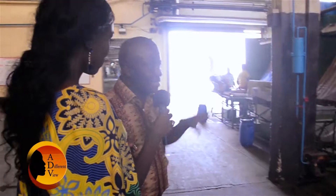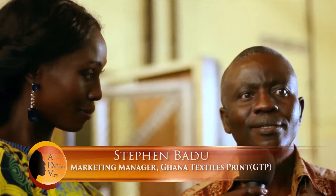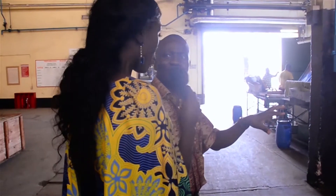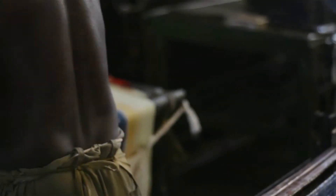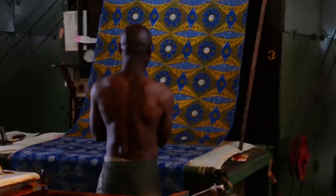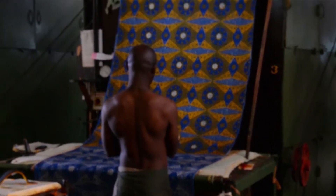Here we are at the hand printing section. This process you are seeing is unique — I don't think there's any other factory in the world that does this now. It's a craft called hand blocking. My colleague will give you the details on exactly how it works.